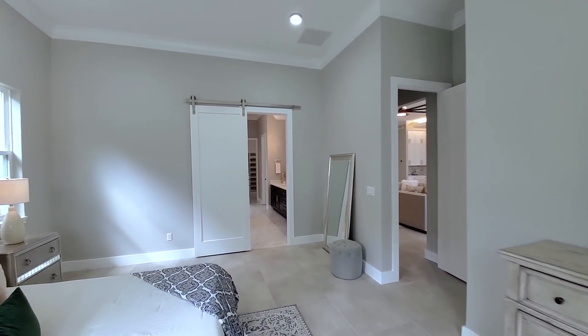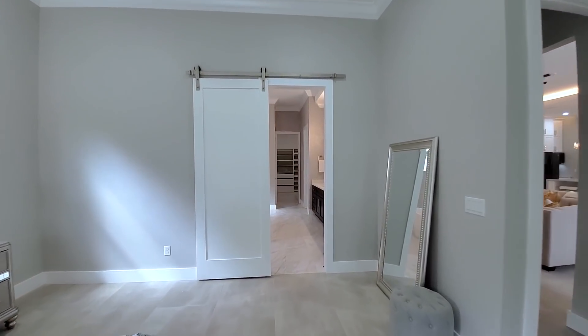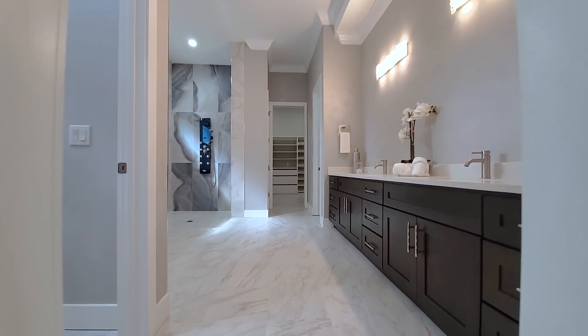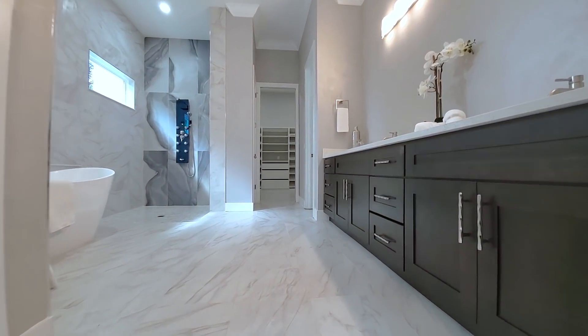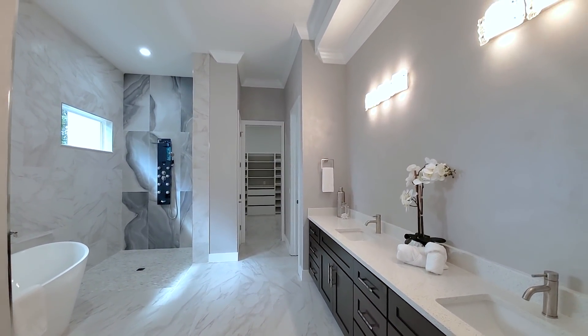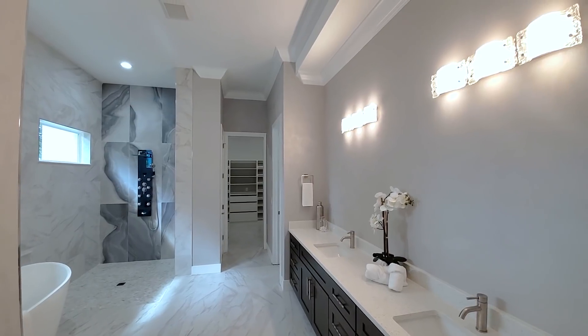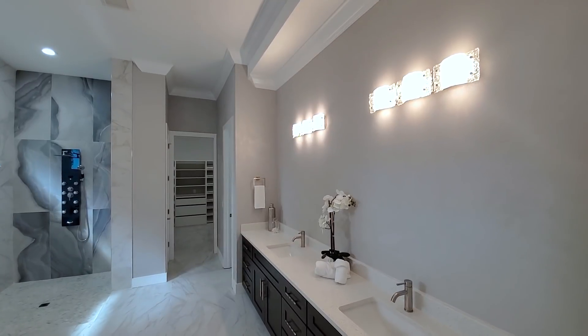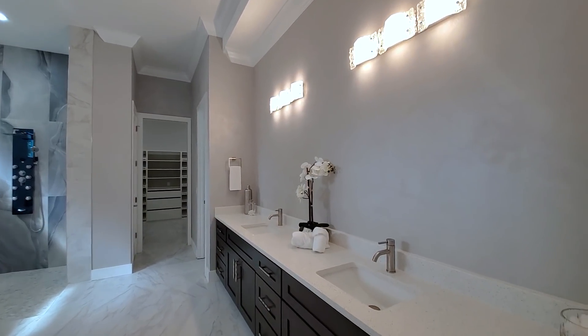A brushed steel barn door with a modern white panel door leads into the master bath. Different tile floors in the master — this is not fully completed yet; there are no mirrors and no frameless shower installed yet, but look at the walls, the millwork up there, crown moldings throughout the bath, and high-end quartz countertops.